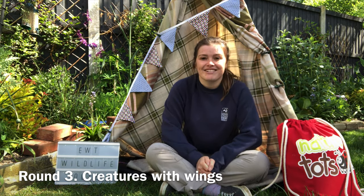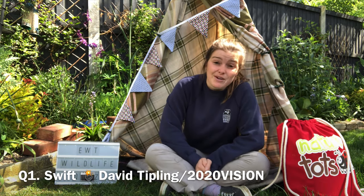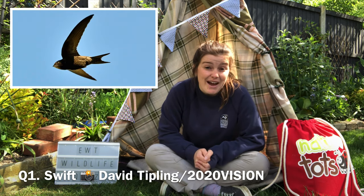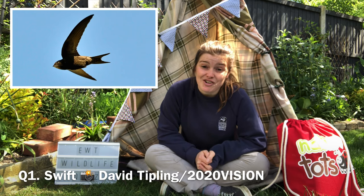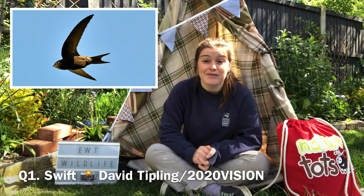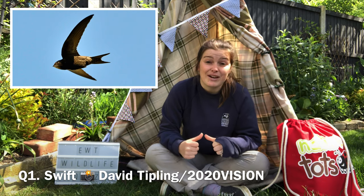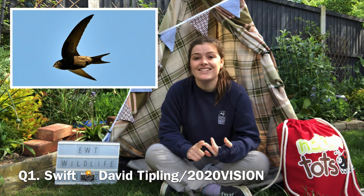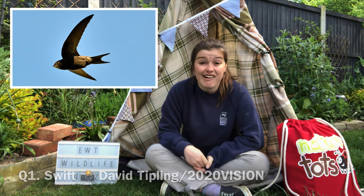So at this point, if you've got them all right, you'll have 16 points. Now on to round three answers: creatures with wings. Question one: which bird spends up to 10 months flying without landing, seen in April to May? It is a swift. Swifts are really impressive — they spend 10 months in the air, catching creatures mid-flight, mating in the air, and can even sleep in the air. They do not land at any point for 10 months.